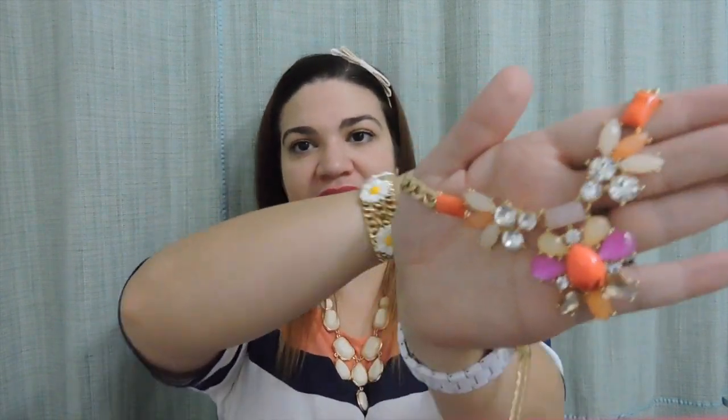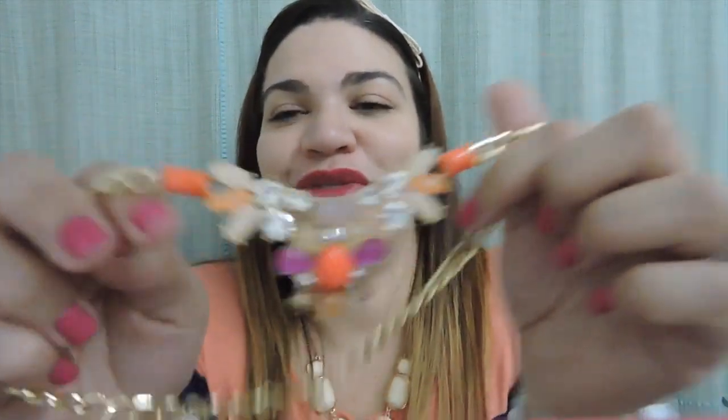I think this is the perfect piece to transition from summer to fall because it has the summery colors, the pastels, but then it has like that burnt orange color which is a fall color, and that purpley color which is also a fall-time color. So it's like the perfect transition piece from summer to fall.